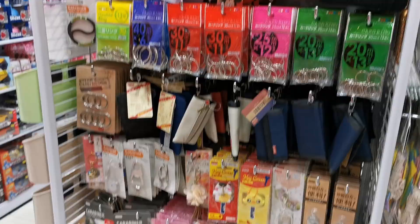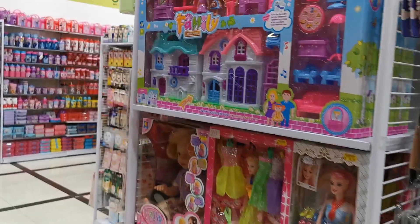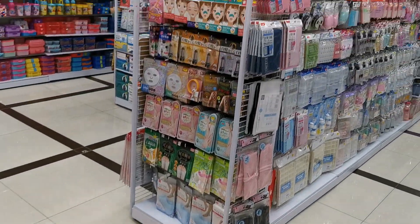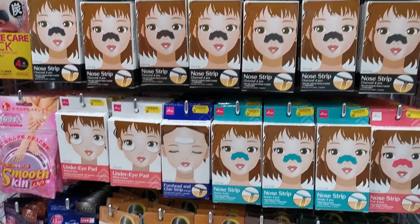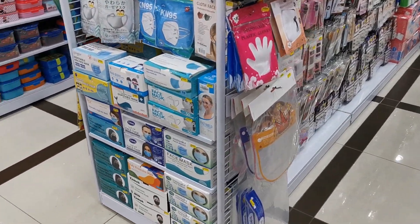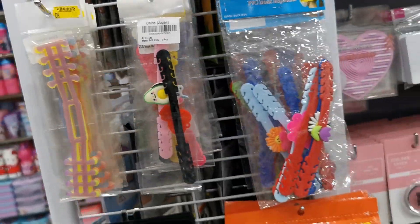Key chains! It's very big — I'm not able to cover it all. There are more toys on this side. This one is for the nose strip — for beauty. Other things: masks, facials, an extender, and masks.